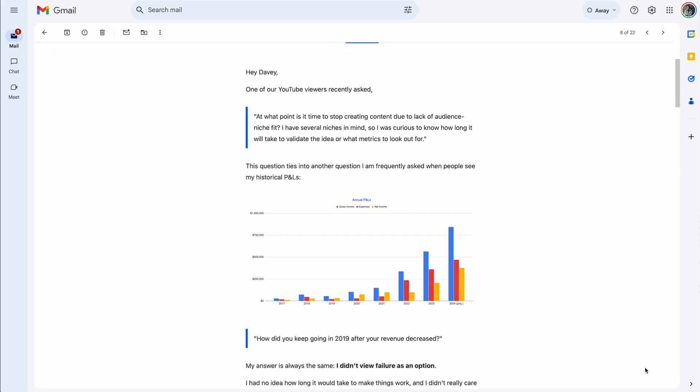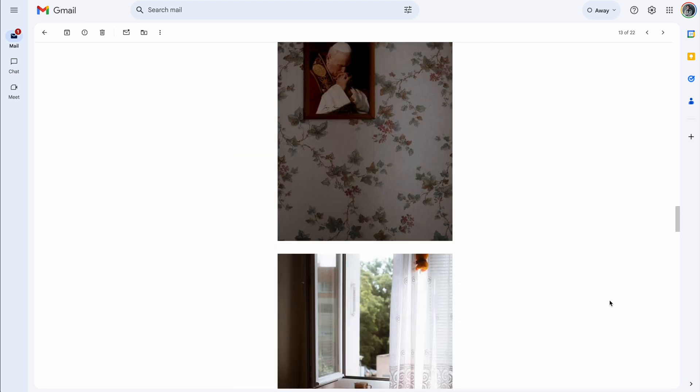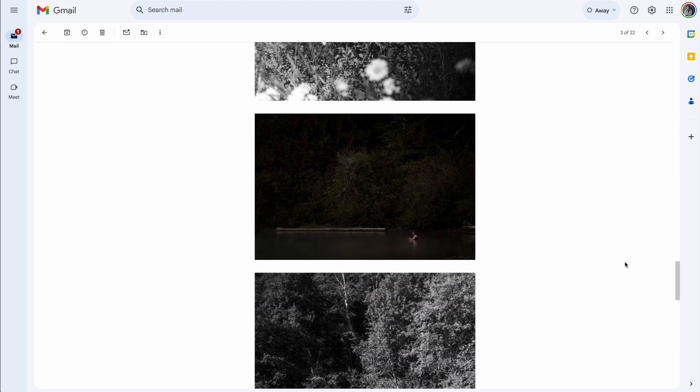I've unsubscribed to a lot of mailing lists, but I choose to stay subscribed to many because I want to know what's happening and I want to be informed. Many of these share insights and stuff that I'm interested in, and some of them even teach me new skills.